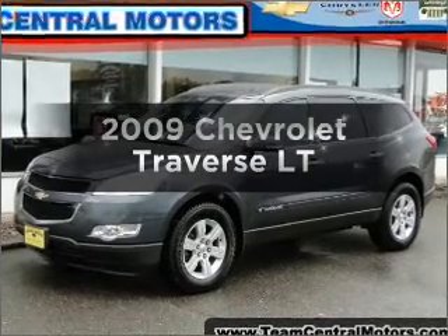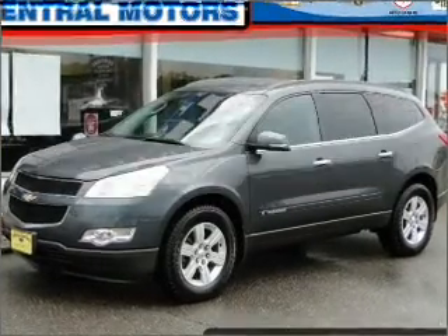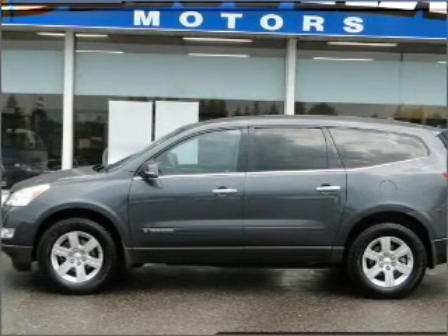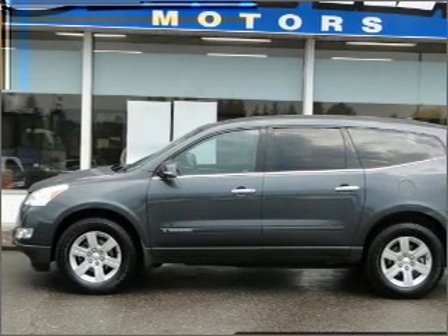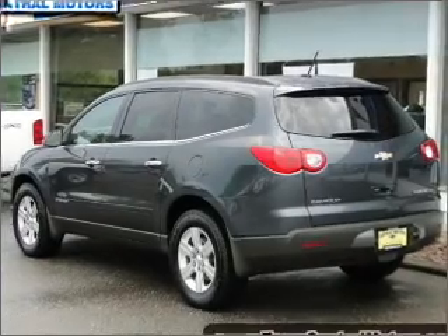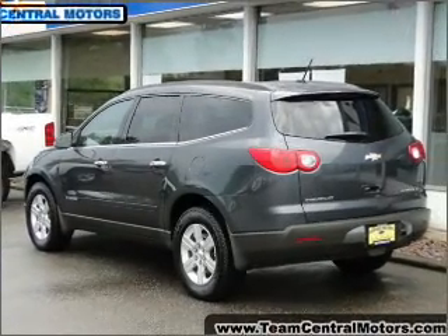Check out this 2009 Chevrolet Traverse. If you're looking for an automobile with great attributes, look no further. With a reliable six-cylinder engine connected to a smooth shifting six-speed automatic transmission, the anti-lock braking system will help deliver you safely to your destination.